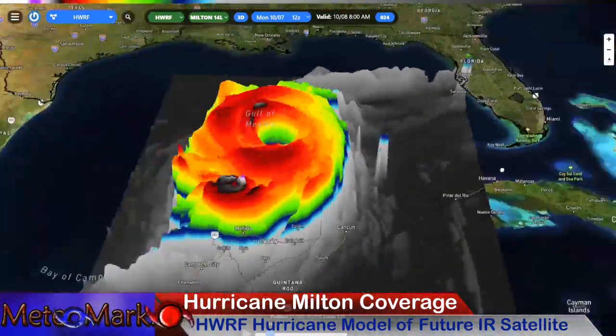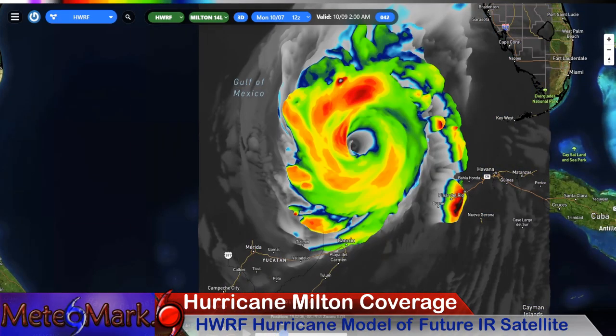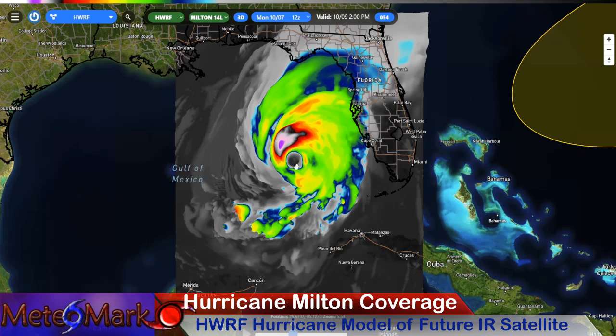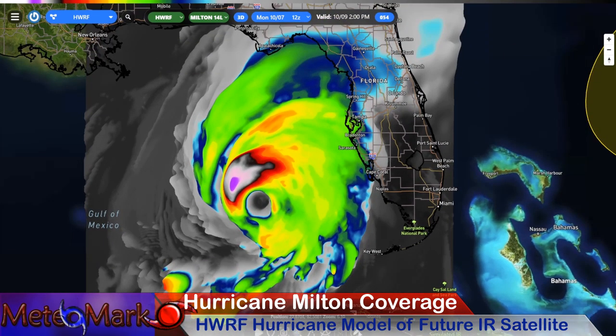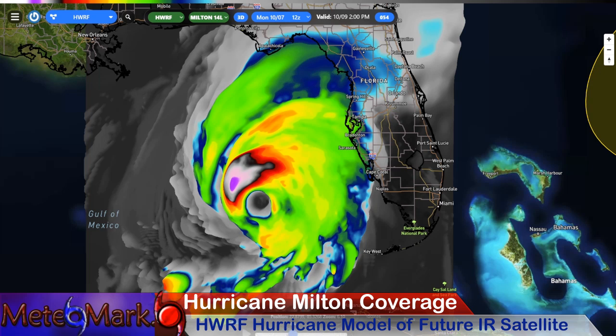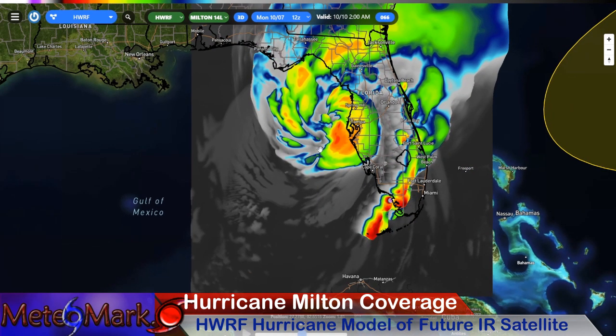Look at this — this is what this storm is going to look like in about 24, 36 hours. It still maintains that doughnut shape, and look, it's growing in size here with respect to Florida. That eye gets a lot bigger. It does start to look a little more ragged as we start to get some of that dry air entraining on the southwest side here. But the core is still intact here as we get into Wednesday, and there it is pulling up to the north. Obviously this model is taking it too far to the north, but you get the idea — the core is going to be pushing right into the Tampa Bay area and just southward.